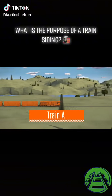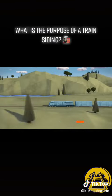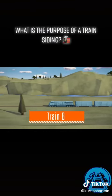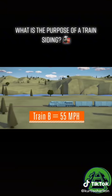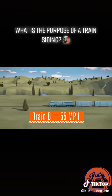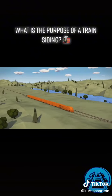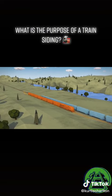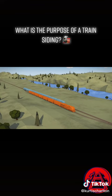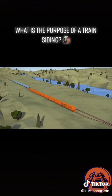Train A is traveling eastbound from A-Town to B-Ville at 40 miles per hour, and train B is traveling westbound from B-Ville to A-Town at 55 miles per hour. How will they get past each other on a single track? The correct answer is a siding — a shorter track on the side of the main track that allows trains to pass each other. There is a strategy behind their placement to increase capacity along the line of track.